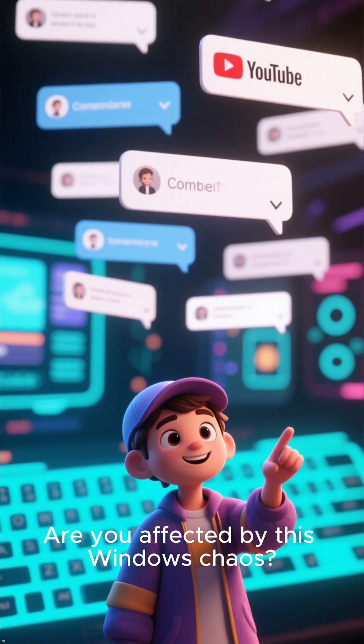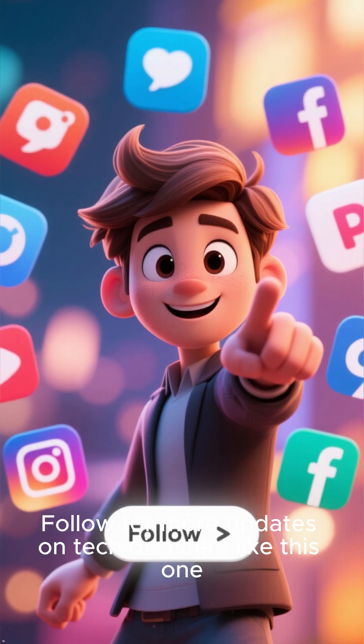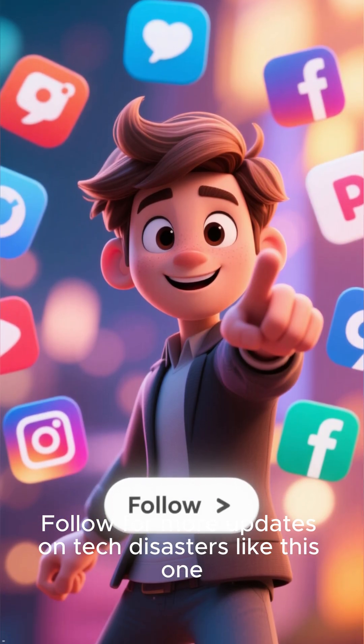Are you affected by this Windows chaos? Let me know in the comments. Follow for more updates on tech disasters like this one.